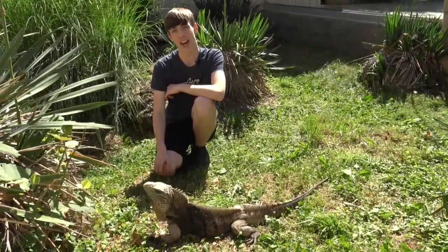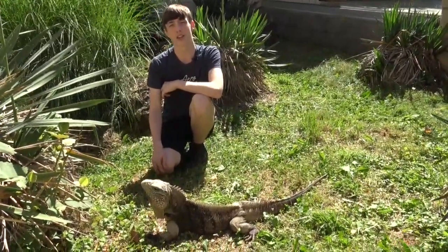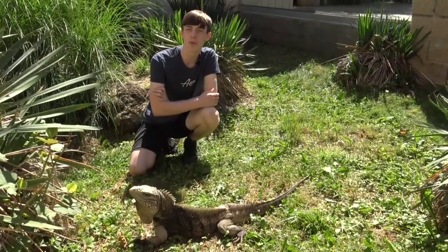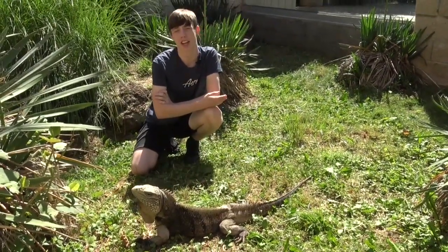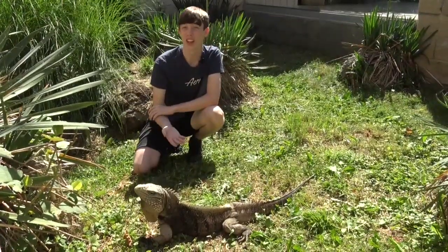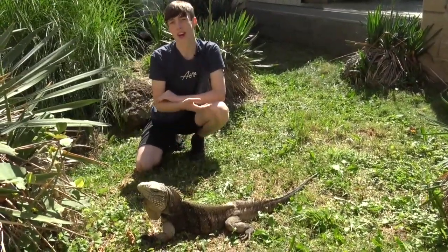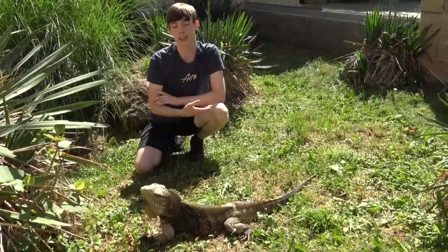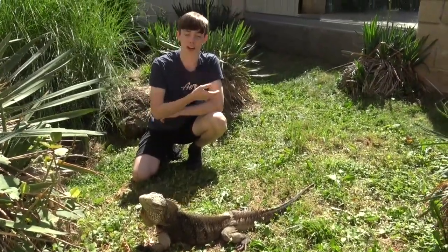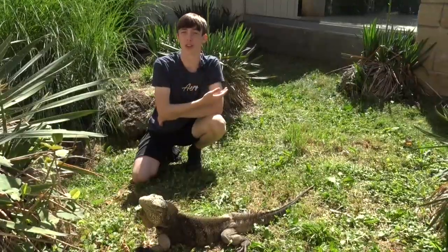They will also sometimes eat animal matter, though this isn't very common. To help get rid of some nitrogenous wastes and salt, Cuban rock iguanas, as well as other kinds of lizards, will spray that waste out of their nose — you may see them sneezing or notice a buildup of waste or salt on their nose. This is normal.